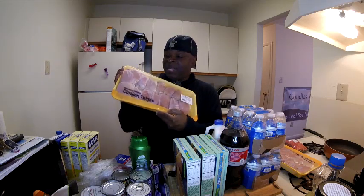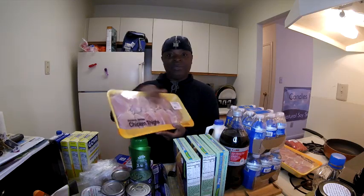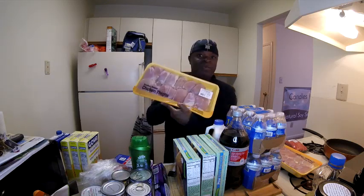I bought two of these big packages of chicken thighs. You guys know this is my choice of chicken meat — the boneless chicken thighs. I am going to separate these because it's too big of a pack. I bought two of these.